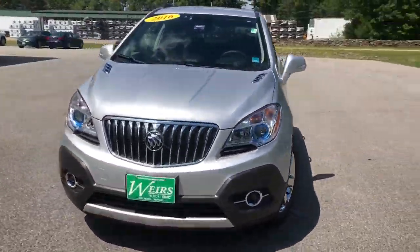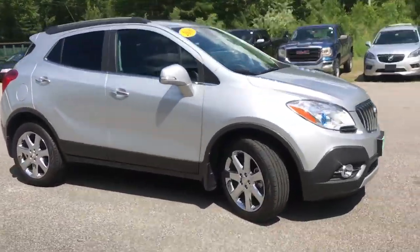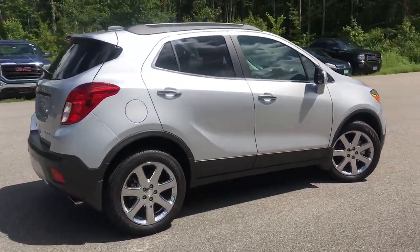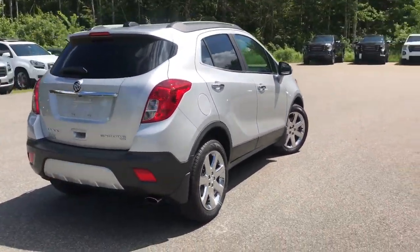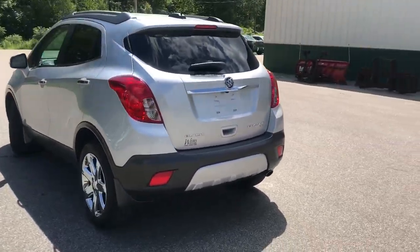Good afternoon here at Weir's Buick GMC Group 1 in Arundel, Maine. Just wanted to do a quick walk around video of this 2016 Buick Encore all-wheel drive that they have here on the lot. This Encore has got a little over 13,000 miles on it and is in very good shape.